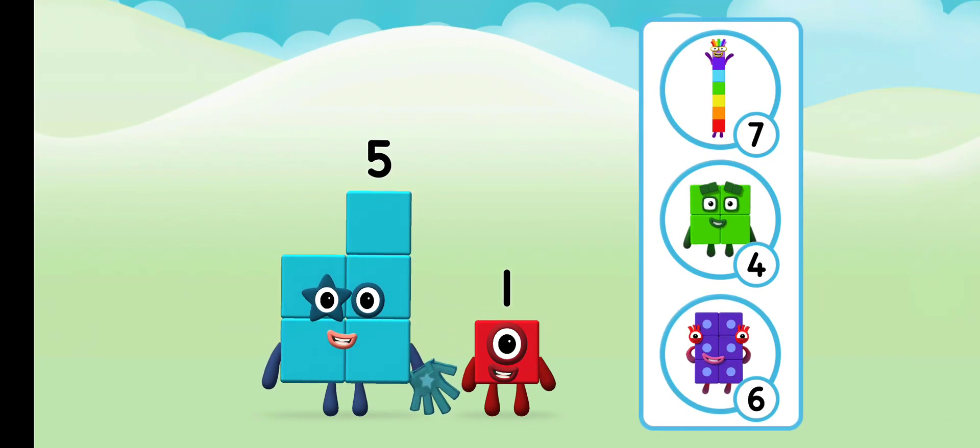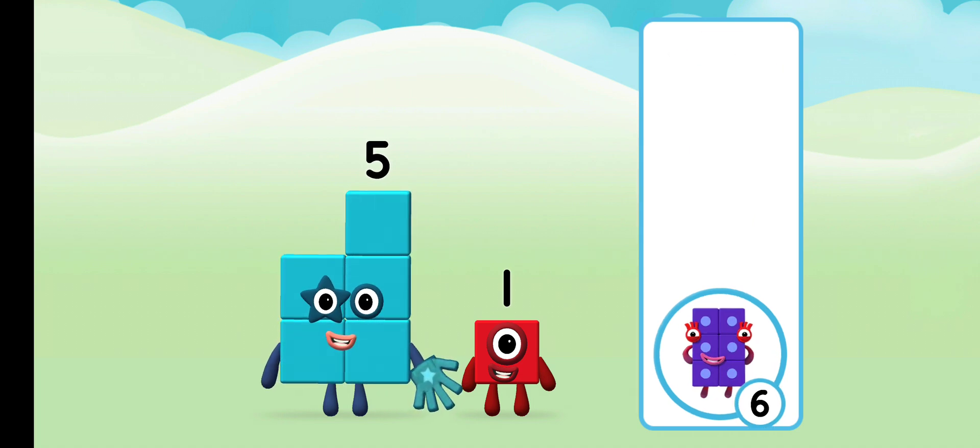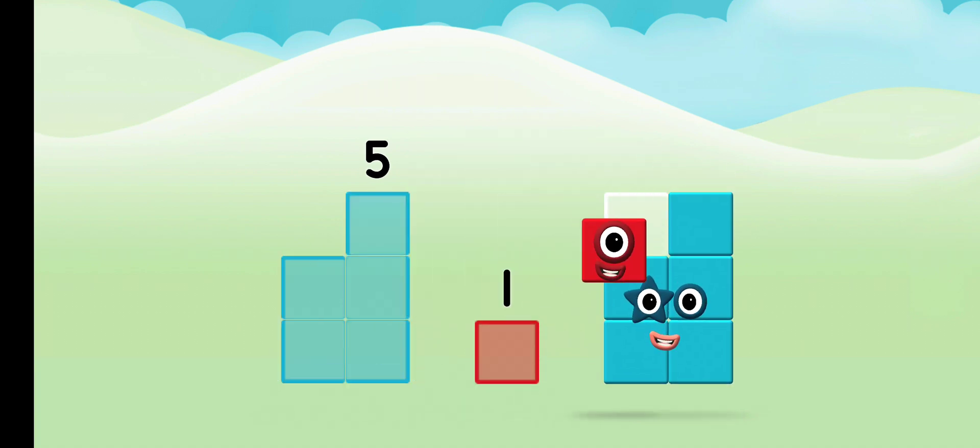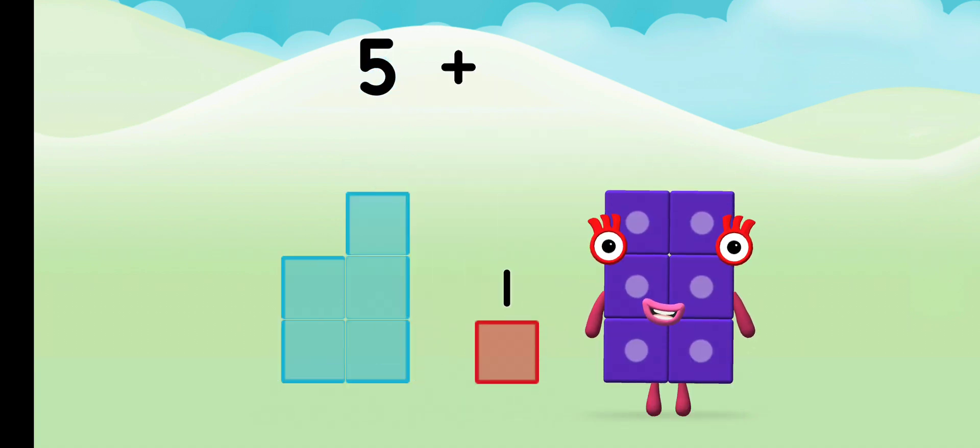What number block can you make by adding these two together? That's right. Can you add the number blocks together? Five plus one equals six.